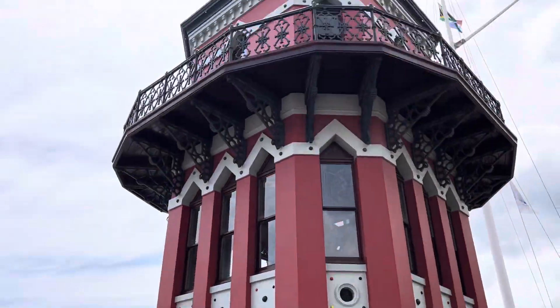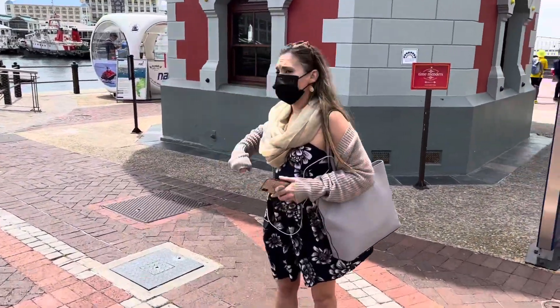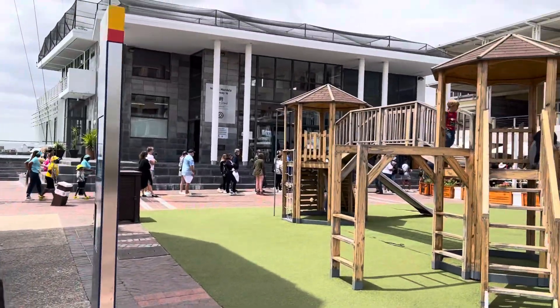She is in front of the clock tower. We're at the Nelson Mandela Gateway. We're gonna have to get in line over there — we're gonna go to Robben Island.